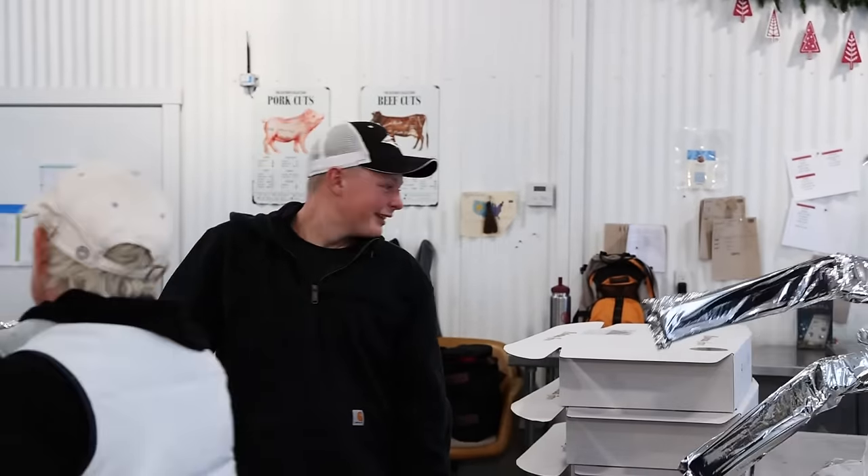That concludes the tour of the Ballerina Farm shipping day and what it takes to get these boxes to your doorstep. A lot of work — so worth it. Thanks for following along.